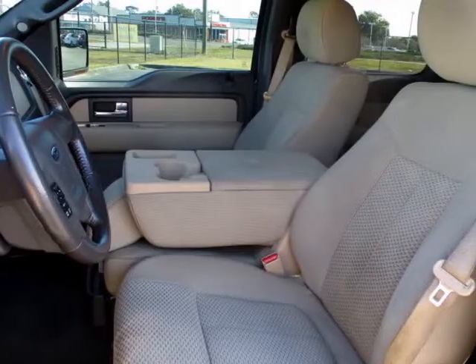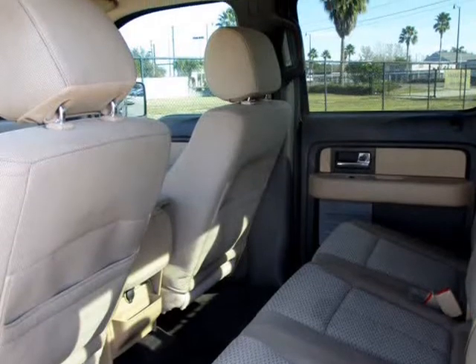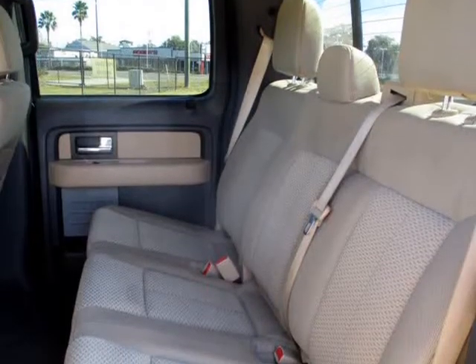Each one of our used cars in Orlando has been through a detailed inspection by our auto technicians and will run like new for many years to come.